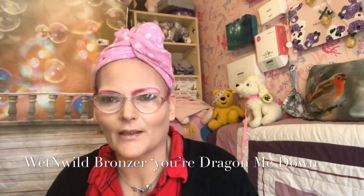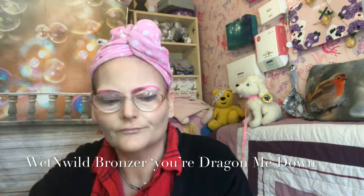I'll get my face all up to speed and then we'll go from there. I'd already done my base, then I went in with the Wet n Wild bronzer — it has a really nice dragon embossed on it. It's a nice warm tone bronzer but not too warm, so you can get away with quite a light hand. It blended out very easily and I really did like it. I've done everything else on my face apart from eye shadow and bronzer.